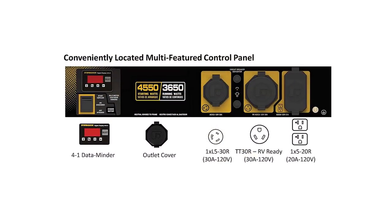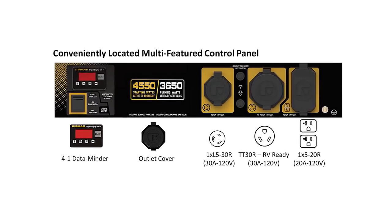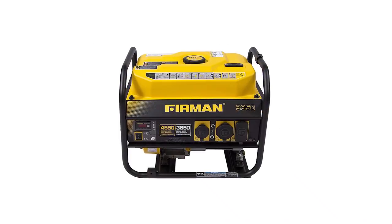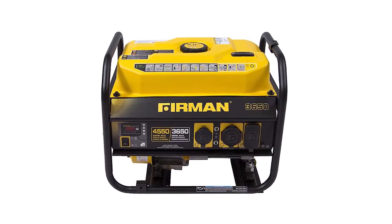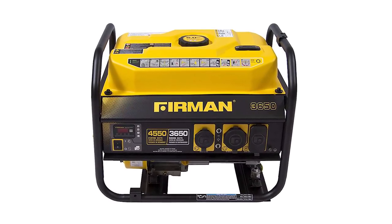The Firman Volt Lock Automatic Voltage Regulator ensures that power output from the Firman PowerStream Alternator is clean and consistent. It has an array of outlets to choose from, such as one TT-30R RV-ready 120-volt 30-amp outlet, one L5-30R 120-volt 30-amp twist-lock outlet, and two 5-20R duplex 120-volt 20-amp outlets.